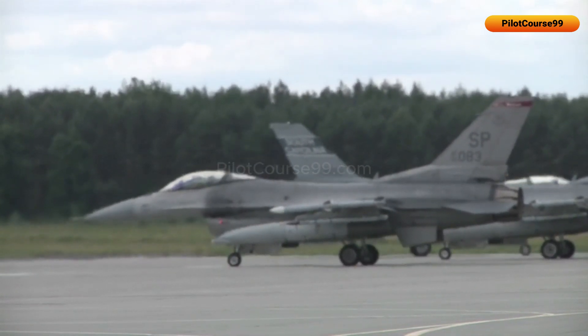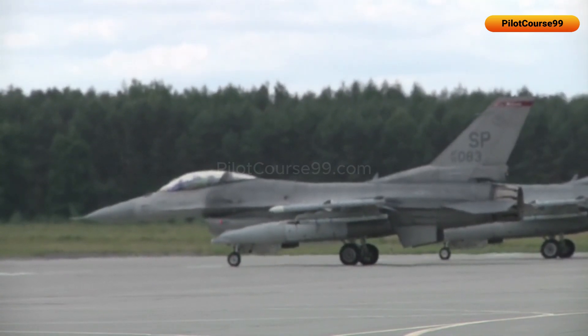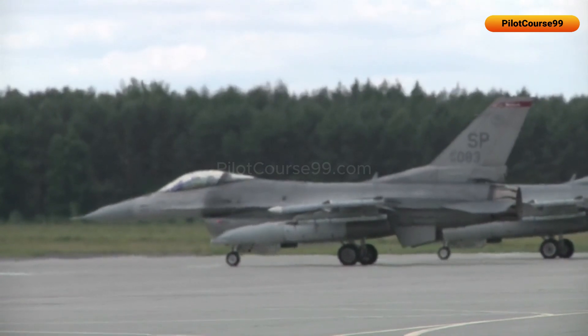Summarizing everything, a radar warning receiver is an important part of a fighter jet — like two extra eyes for the pilot — which help in detecting enemies from far away.